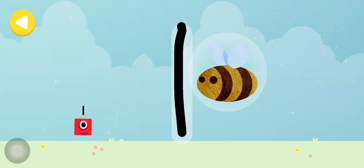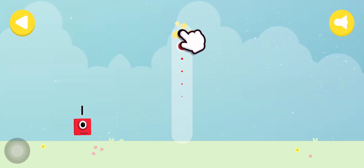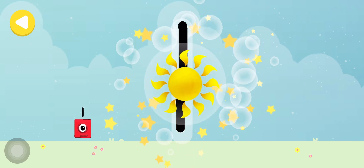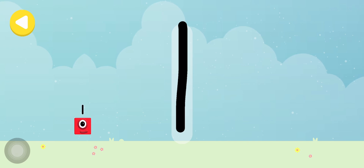One bee! Great job! Writing magic! Look what appeared when you traced this number! Have another go! One sun! Well done! You made writing magic!